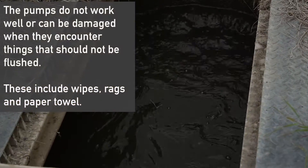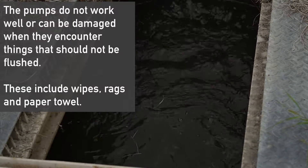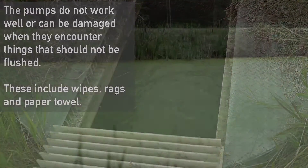From there, it flows down underneath the creek and then up to an inlet on the far end of the first cell. And so it flows into what is our primary, or facultative, cell.